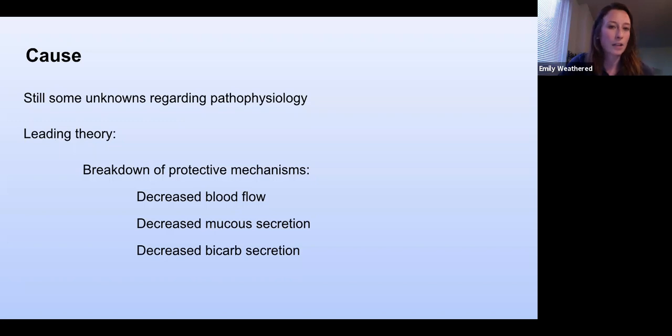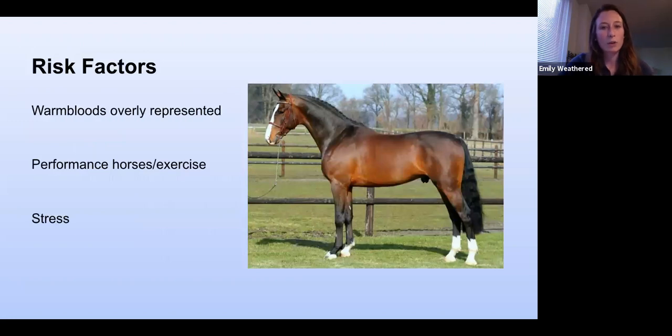The exact cause or pathophysiology of why glandular ulcers develop is not completely understood, because the glandular mucosa has intrinsic protective mechanisms to protect itself from acids — so ulcers should not form there, but we're finding that they do. We think there's some breakdown of those normal protective mechanisms: disruption to blood flow, decreased mucus secretion, or decreased bicarbonate secretion. Histologically, they're finding there is a major inflammatory process going on. Unfortunately, that is the extent of what is currently understood about why they occur. Risk factors include warmbloods, which are overrepresented; performance horses; stress; and overuse of non-steroidal anti-inflammatories.